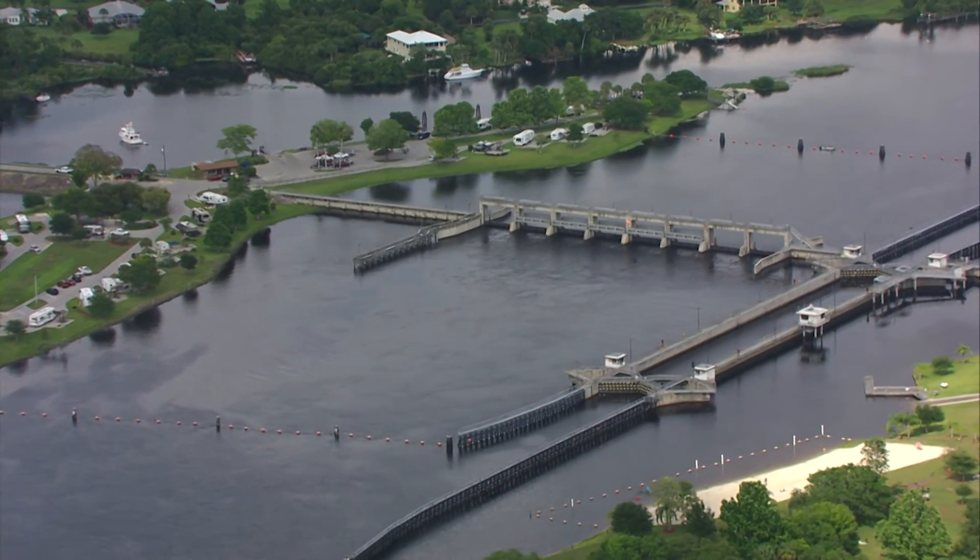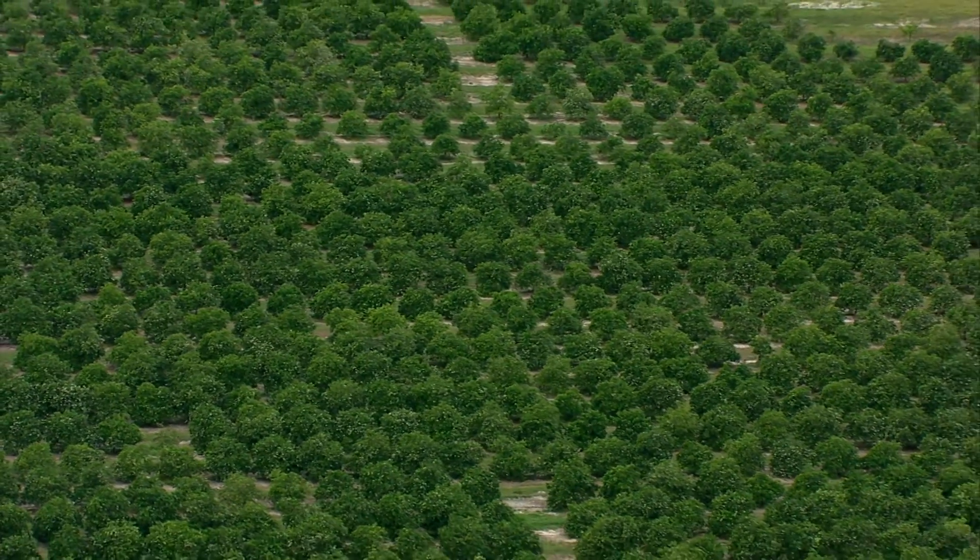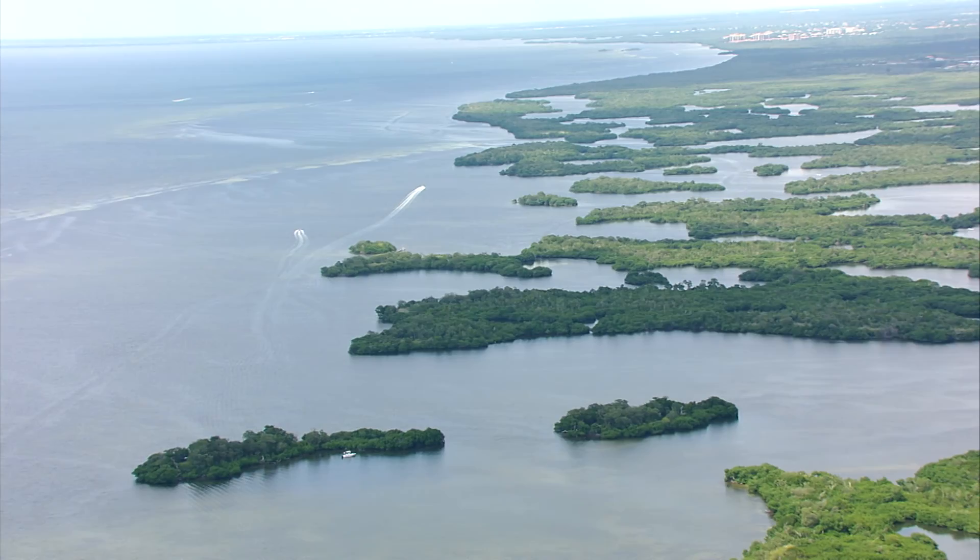What happens when the water level is too high? If the water level is too high in the lake, there's a danger of the dike breaking and flooding the towns nearby, like Belle Glade. So they let a lot of water come down our river. It's complicated. The communities that live around the lake have to be protected, as does the farmland that provides much of the food that we eat. But protecting the coastal waters is also important.